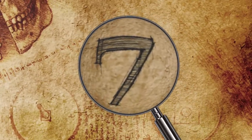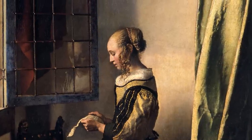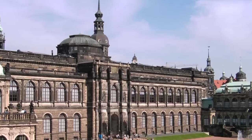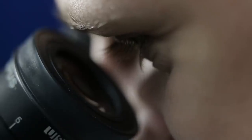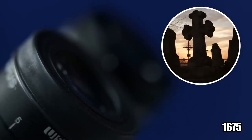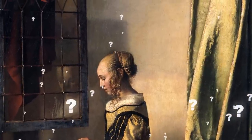Number 7: Girl Reading a Letter at an Open Window. For this painting, things aren't exactly as they appear. Johan Vermeer did the painting between 1657 and 1659, and just recently the Gallery of Old Masters in Dresden restored it. During the restoration, which took several years, experts uncovered a hidden image beneath the paint — an image of Cupid on the wall above the girl at the window. Laboratory tests have determined beyond any doubt that someone covered up Cupid after the Dutch artist died in 1675, though nobody knows why someone would have so skillfully erased it.